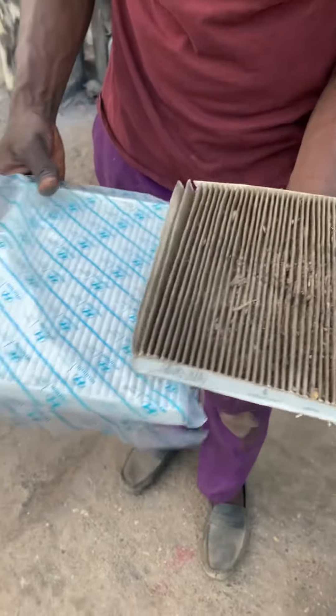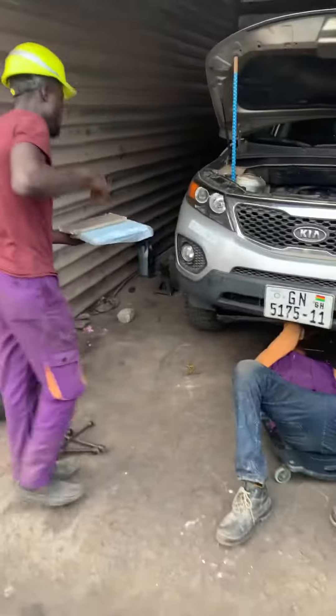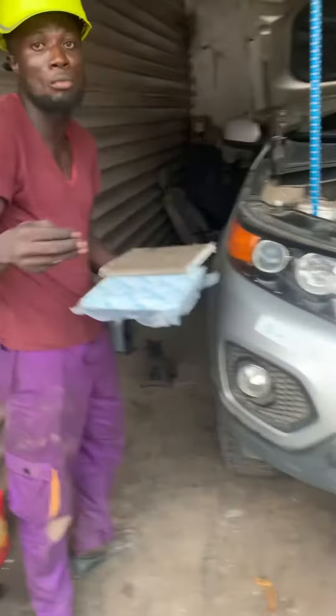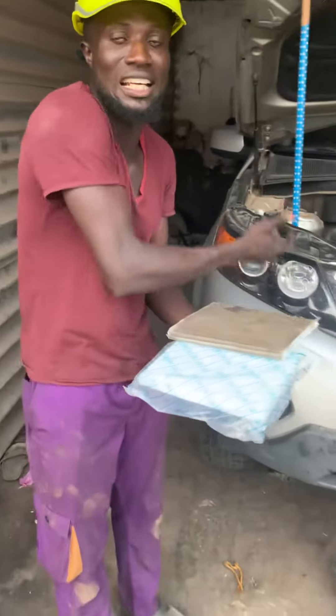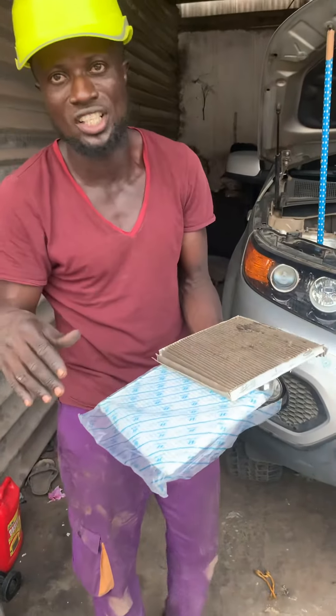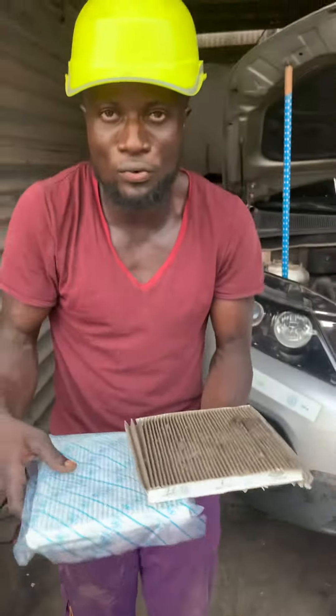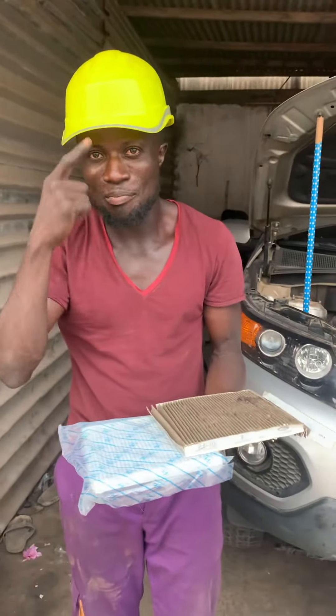Let them check this for you. The air conditioning filter is located — depending on the car — mostly in the glove compartment. The glove compartment can be a bit technical sometimes, so have the technicians handle it for you. My name is Peter the mechanic — fresh good air, peace out.